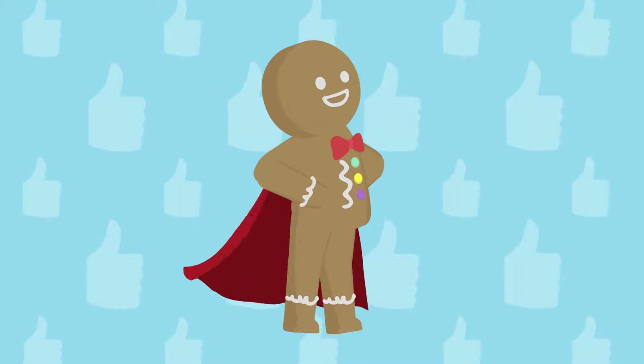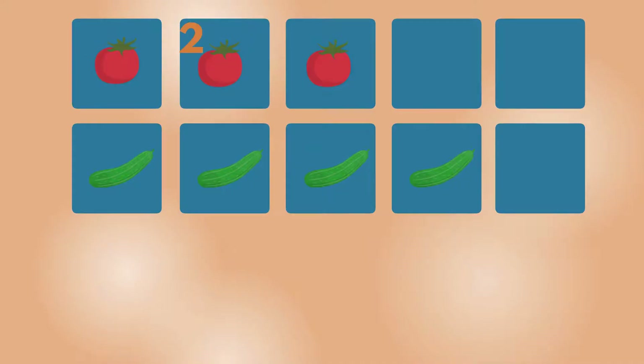Well done. How many vegetables are there? Tomato. 1, 2, 3. 3 tomatoes.